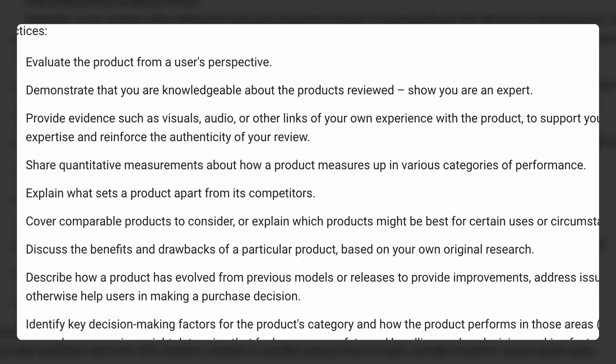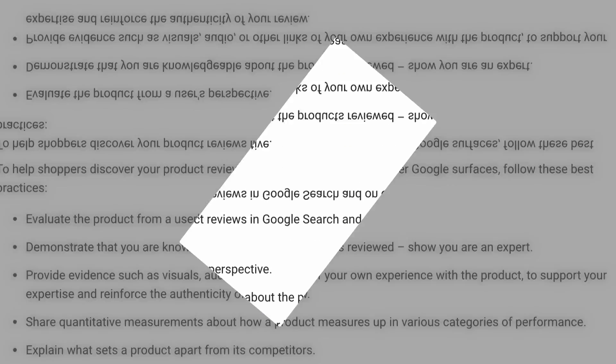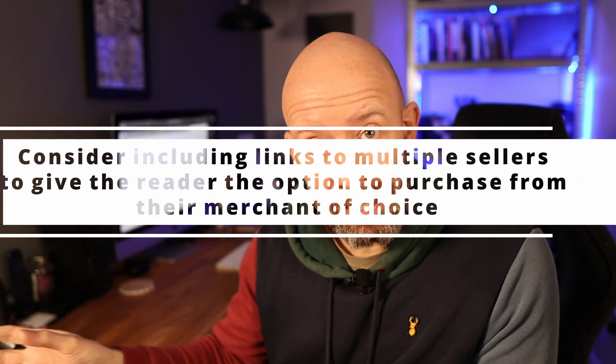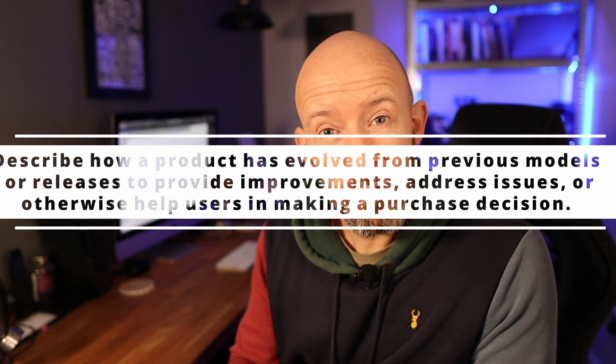So the big question is, what did I find? I looked at 21 websites in total, three websites for each niche. There were two categories that every single website hit: evaluating the product from the user's perspective, and describing how the design impacts on the user beyond what manufacturers give you. There were two categories that pretty much none of the websites hit: providing links to multiple places to purchase — only two out of the 21 websites hit that — and making reference to other models by the same brand in the review, which was only hit on five out of the 21 websites.